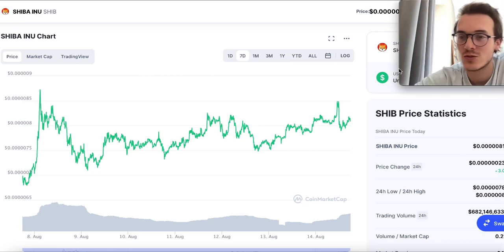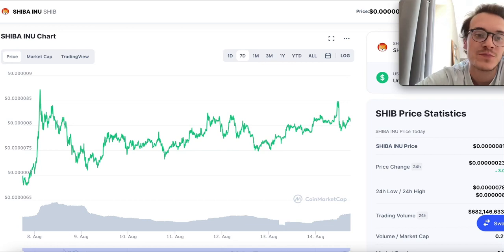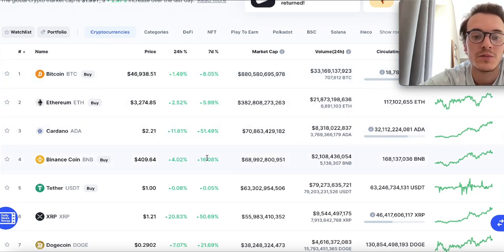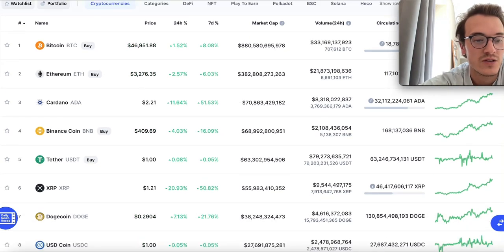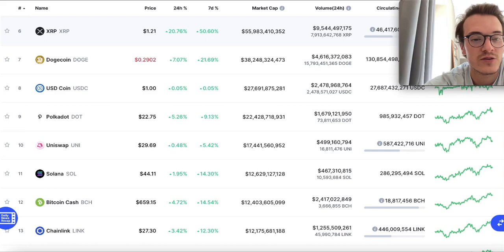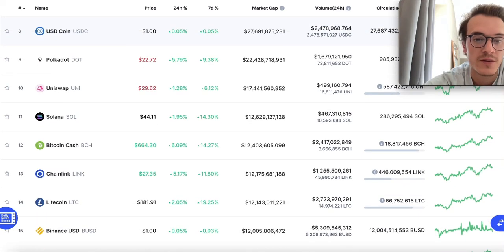If you take a look at the whole market overall, you can see the market is up 2.97%, which is really great, holding the line pretty well. You can see Cardano just flying — up 50% in the last seven days. Overall, Bitcoin is still up 8% in the last seven days, Ethereum up 6%, BNB up 16%, XRP up 50%. Dogecoin up 21%, Polkadot 9%, Solana 13-14%, Chainlink 12%.